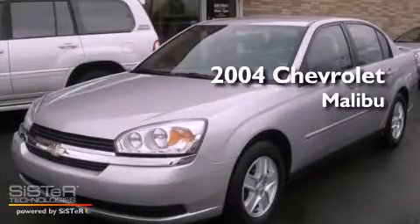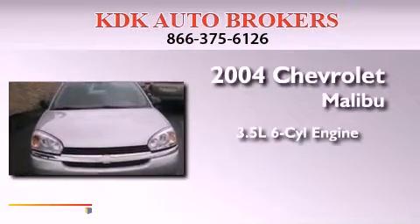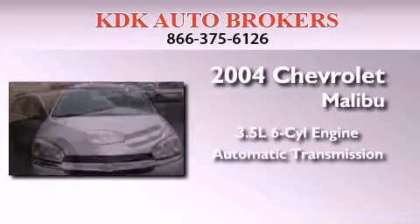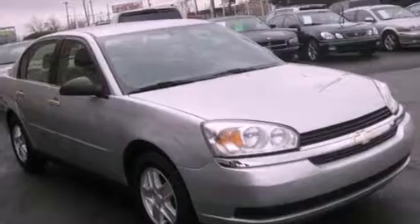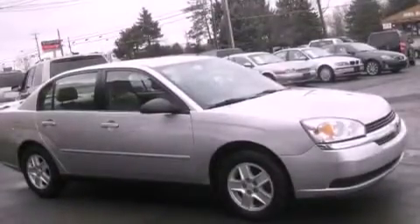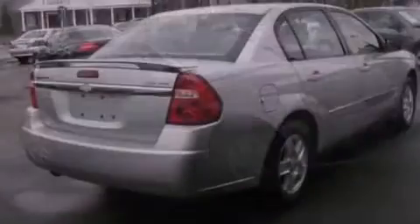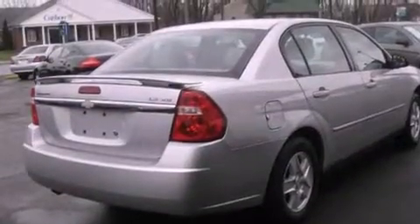This is a 2004 Chevrolet Malibu. It has a 3.5-liter six-cylinder engine and an automatic transmission. Features include aluminum wheels, adjustable driver pedals, cruise control, a CD player, a rear spoiler, and an illuminated driver's side vanity mirror.